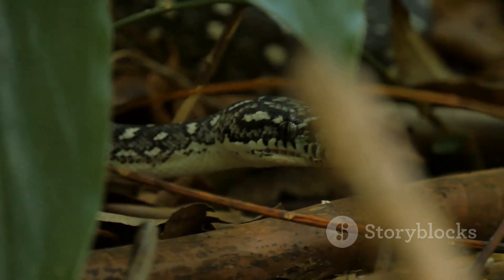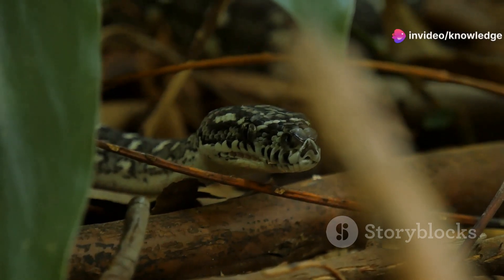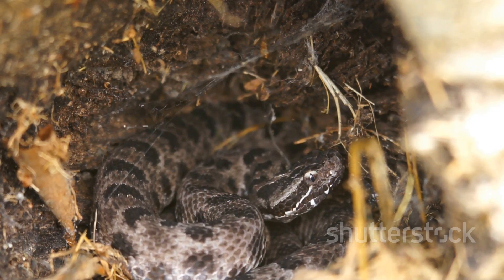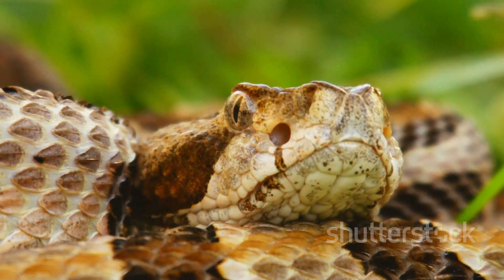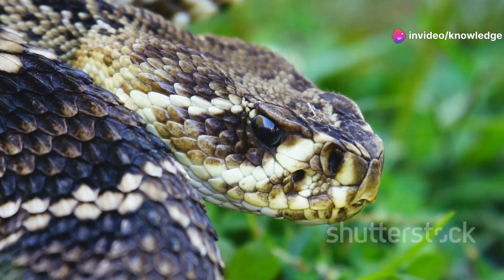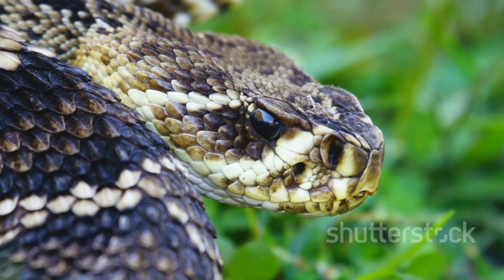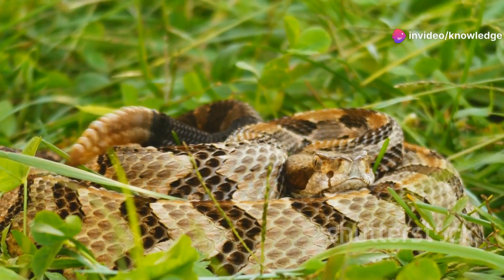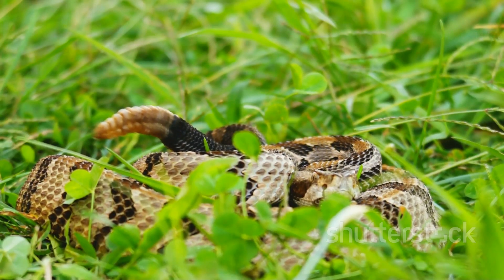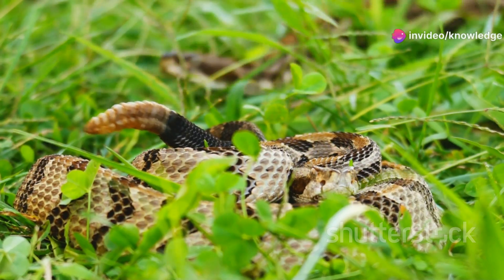Timber rattlesnakes are known for their patience and stealth — they can lie in wait for hours, even days, for the perfect moment to strike. Their hunting strategy involves ambushing their prey using their keen sense of smell and heat-sensing pits to detect the slightest movement. They also go through a fascinating process called shedding, periodically shedding their old skin for new growth, which also removes parasites. Conservation efforts are crucial for their survival, as habitat destruction and human encroachment have put pressure on their populations. By protecting their natural habitats and promoting awareness, we can ensure these magnificent snakes continue to thrive.